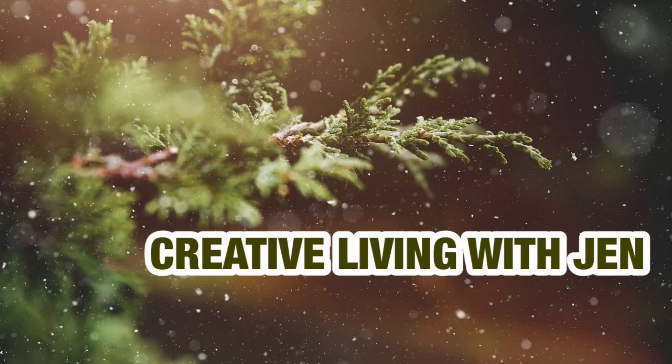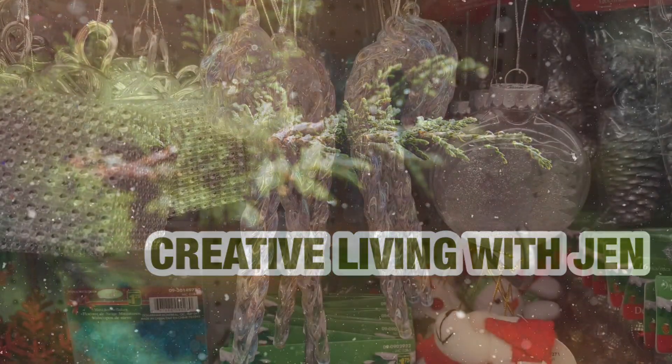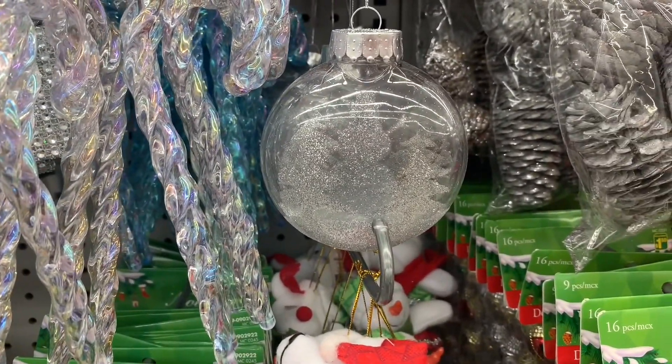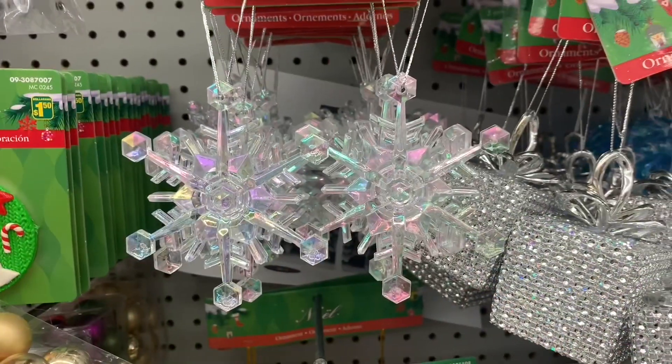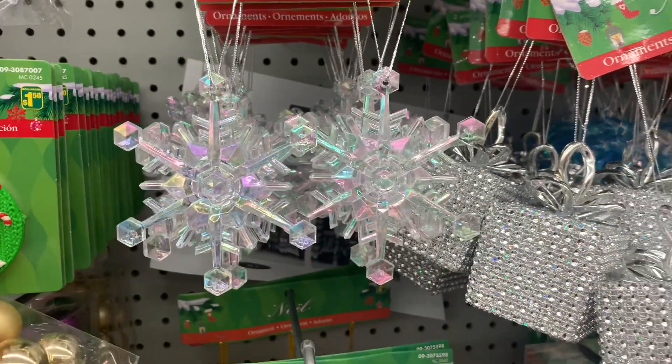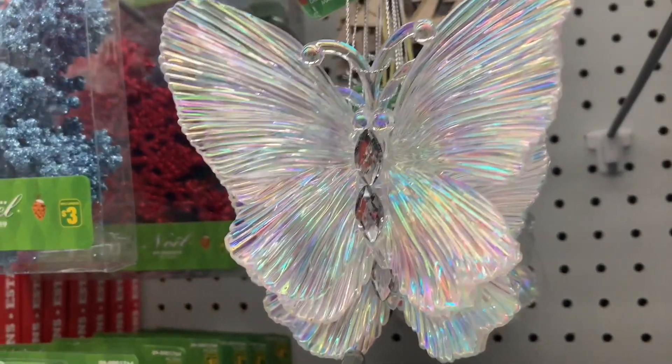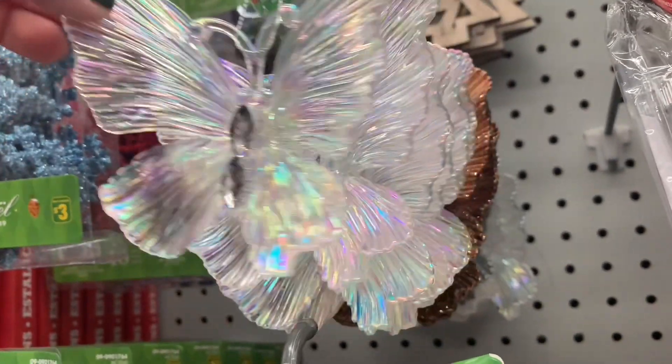Welcome back everyone, it's Jen from Creative Living with Jen. I'm taking you through Dollarama today to look at amazing Christmas goodies for 2020. I am loving all of these beautiful iridescent decorations that they're putting out. Every time I come in I keep finding more and more beautiful ones. I think they're really well done.